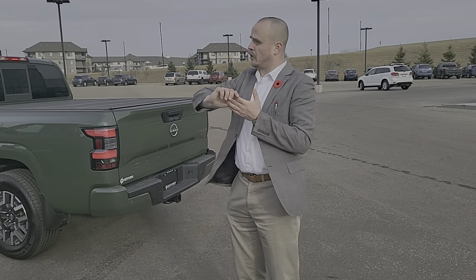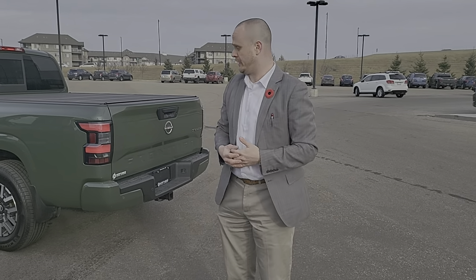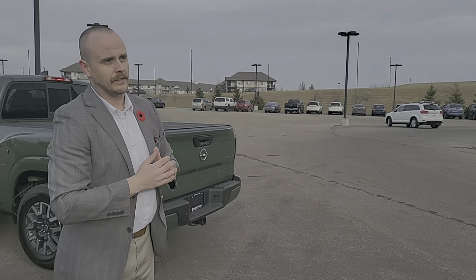You have what they call zero-gravity seating on the Pro4Xs, which is a way better, more comfortable drive. It does still have all of the same features when it comes to heated seats, heated steering wheel, and dual climate.